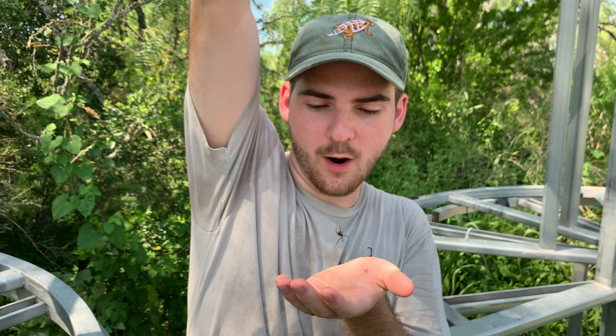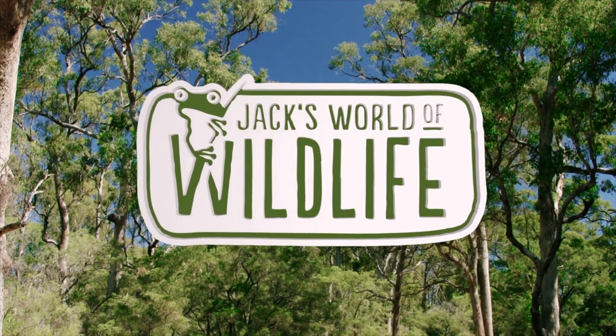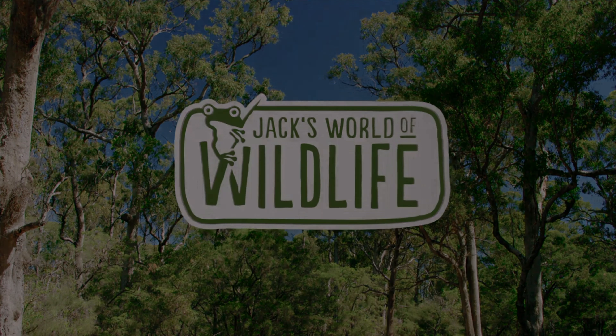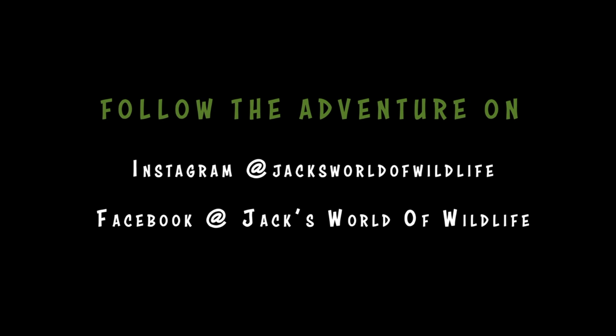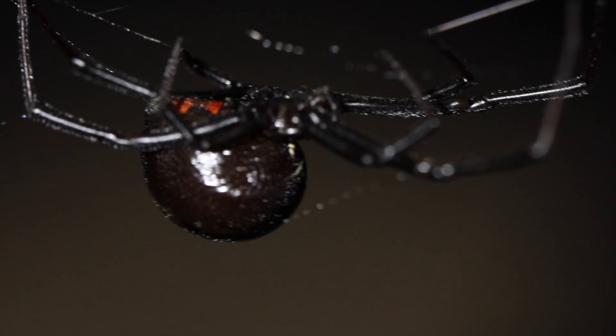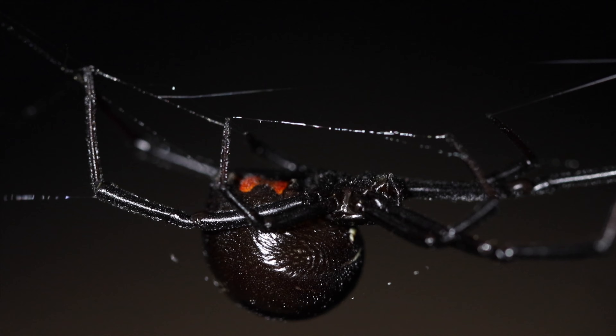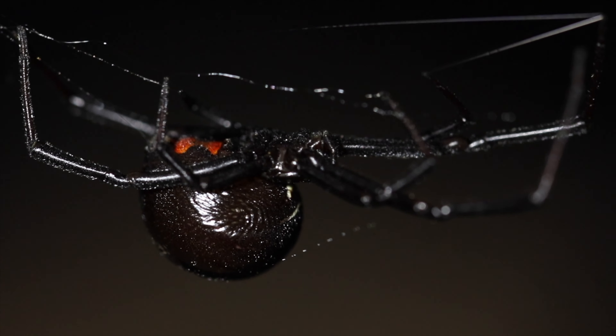I bet this one's calm enough I could put it on my face. The Black Widow is often regarded as one of the deadliest and most toxic spiders on the planet. But is this true? Let's catch a bunch and learn about these really cool arachnids.